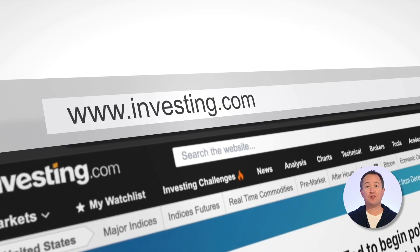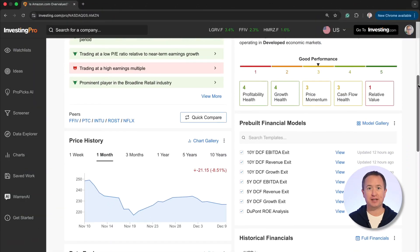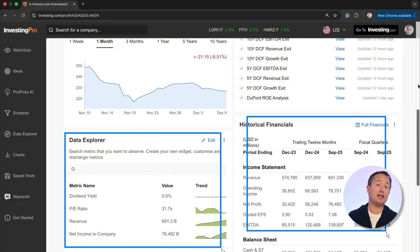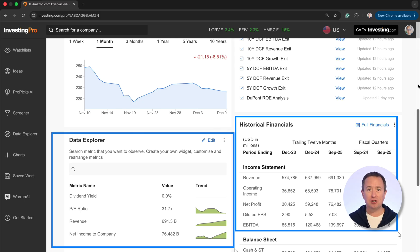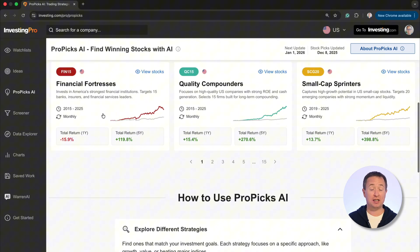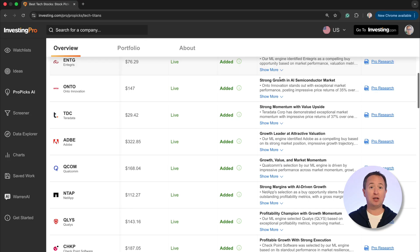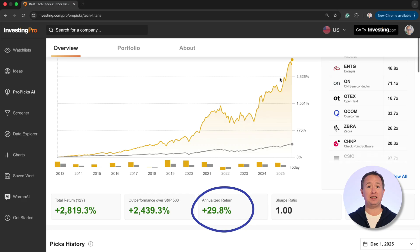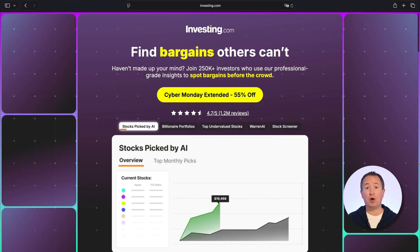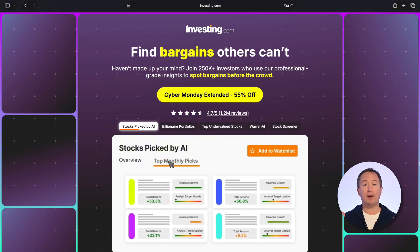I wanted to thank our friends at InvestingPro for sponsoring this video. I spend a lot of time making sense of the markets, and InvestingPro is one of those tools I keep coming back to. You've got access to over a thousand financial metrics, multiple valuation models, and a wealth of data — all presented clearly and easy to understand. My favorite feature is ProPix, which has more than 80 AI-driven portfolios, like Tech Titans, that you can copy. You can see all the current holdings, and the portfolio updates itself once a month. Its long-term returns are back-tested north of 25% a year. InvestingPro is running their largest sale of the year — 55% to 60% discount, plus an additional 15% through my community link in the description.